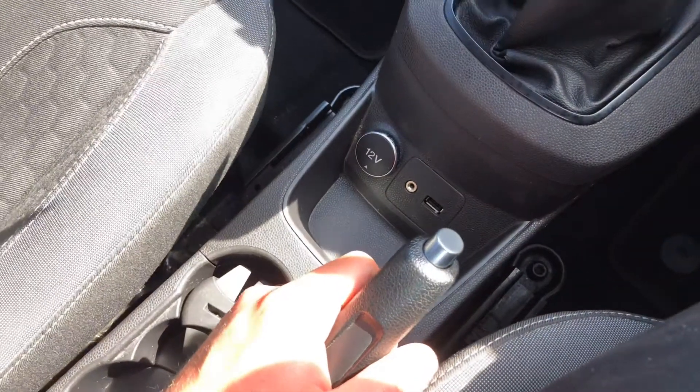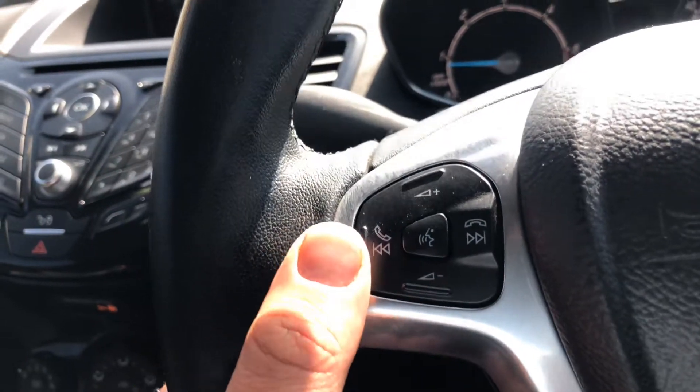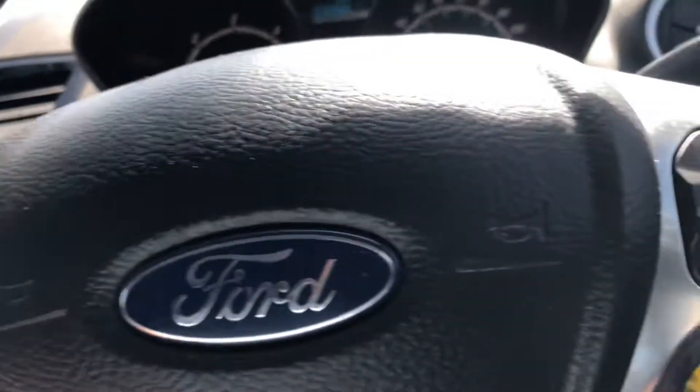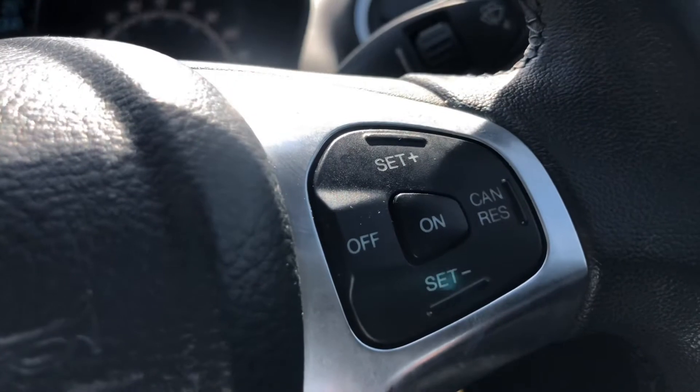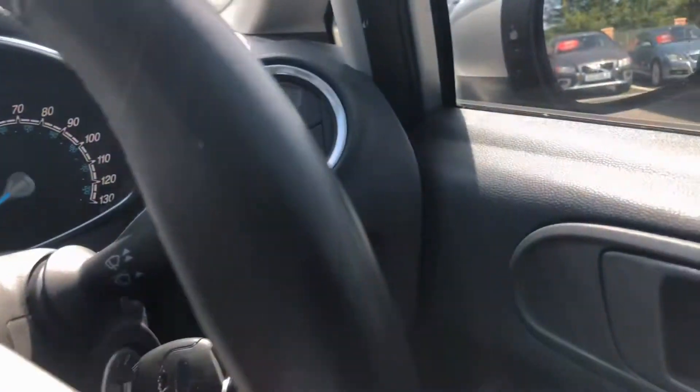USB and auxiliary connectivity down there. Bluetooth controls, volume controls, cruise control, and automatic headlights.